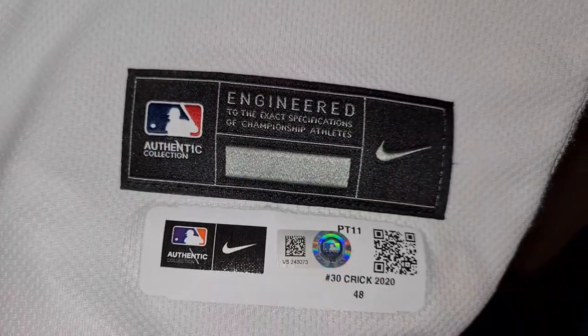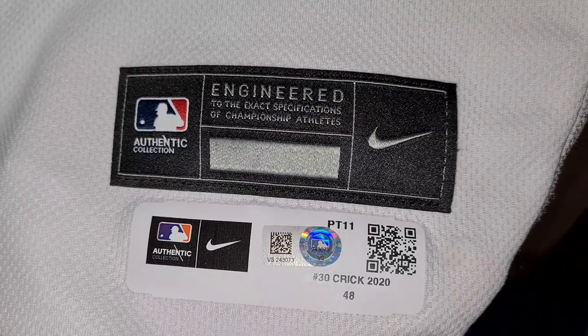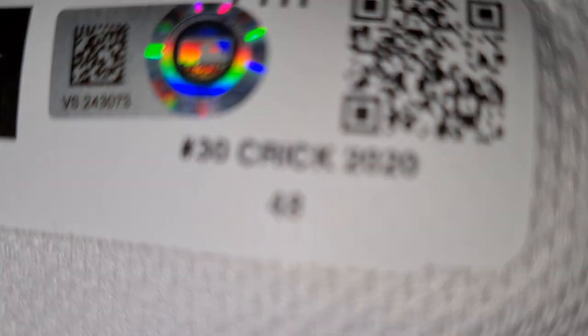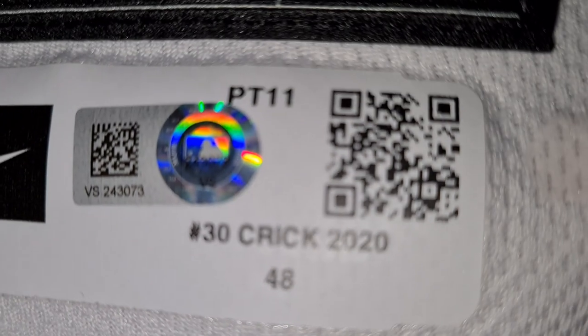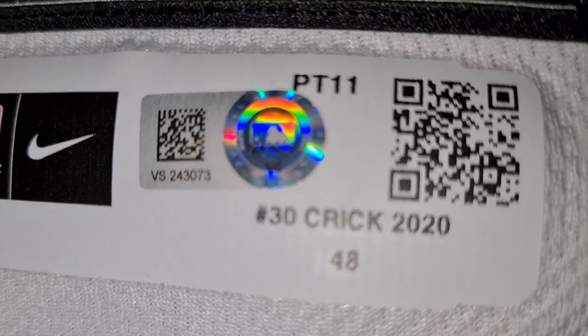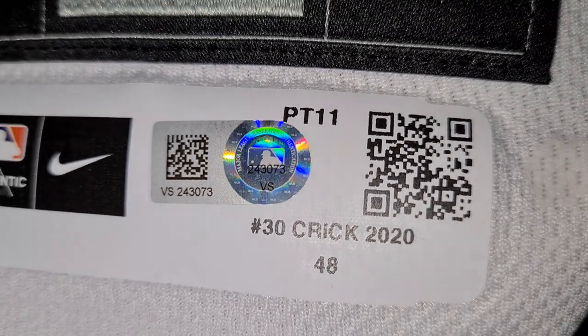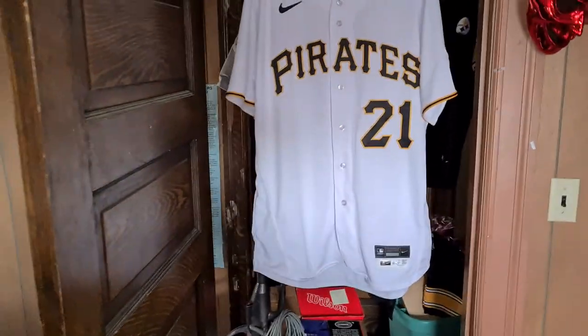I wonder who inspected it first — who do you think? Do you see who it is down there? Was it Kyle Crick? Now I'm going to step back and show a picture of this, but that's the reason why I got it.